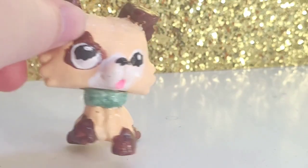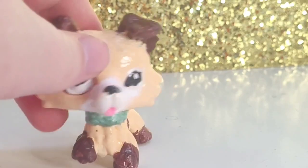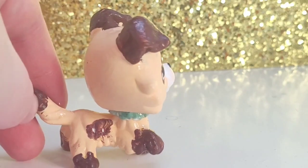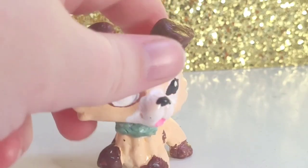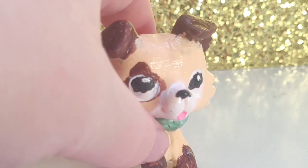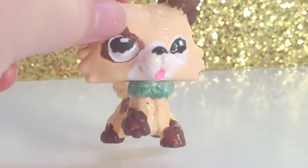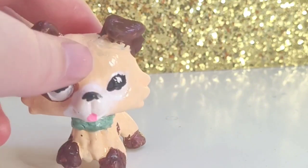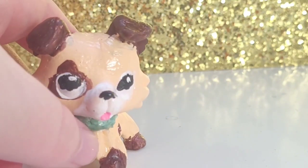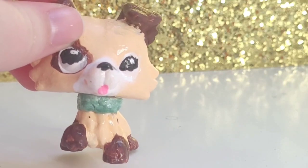Next we have one of my Baby Einstein customs: Papel the dog. Papel has a lot of spots on him and he is from Baby Einstein. I was trying to sculpt a tag using air dry clay — which I really shouldn't have used — and it kept falling off.